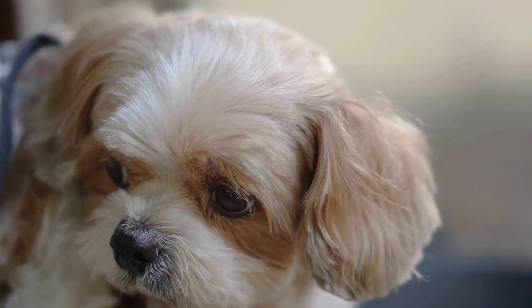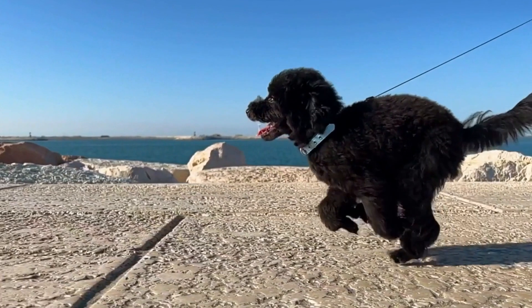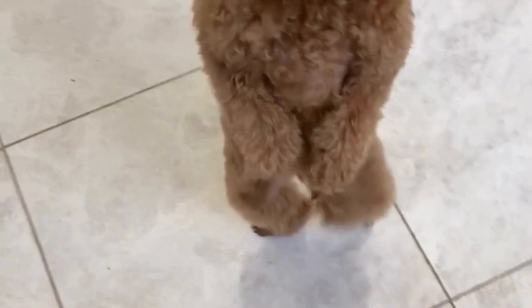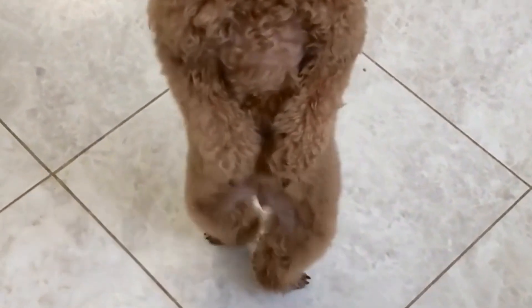Secondly, consider your poodle's lifestyle. If your poodle is an active and adventurous dog who loves outdoor activities, a shorter and more practical grooming style may be more suitable. On the other hand, if your poodle is more of a fashionista who enjoys attention and pampering, a more elaborate and stylized grooming style might be the perfect fit.